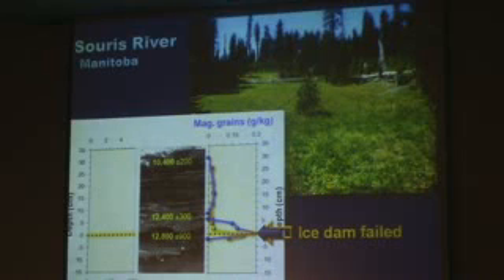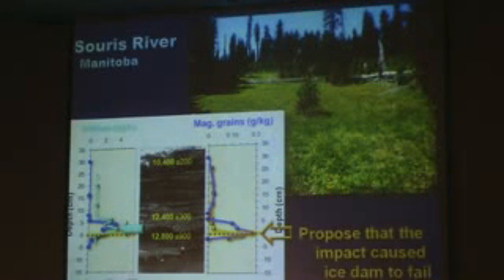We see a peak in nickel, a peak in magnetic grains, a peak in carbon spherules, each containing billions of diamonds, and a peak in iridium. So it certainly looks like the failure of the ice dam coincided with the impacts.